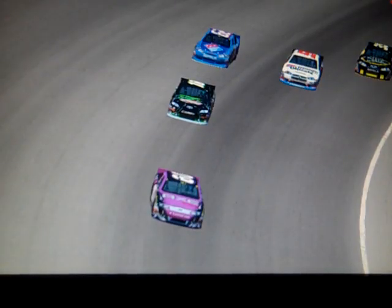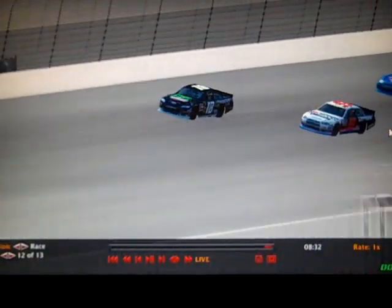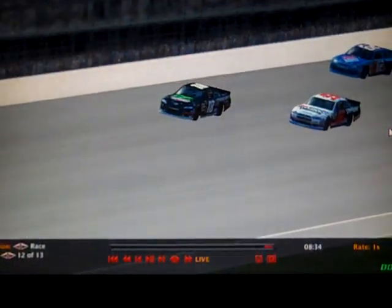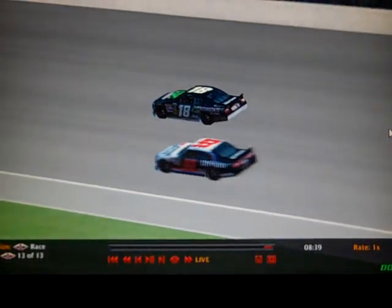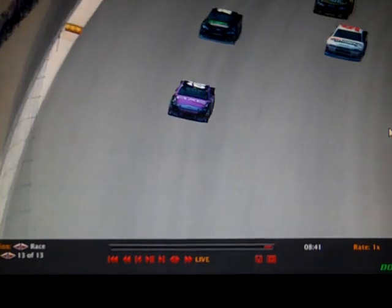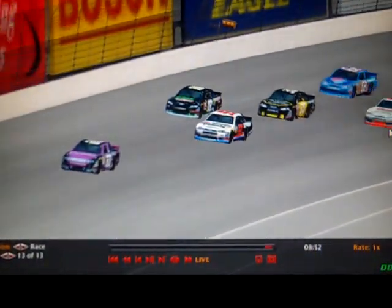Nothing's changed in the top two as we're going to be coming to the white flag. Blake Cooper, who finished 41st last week, needed a good run. Dylan Potee finished 31st last week. Ryan Tinsley was the runner-up last week and he's trying to keep the points lead or take it. He's going under Dylan Potee as they take the white flag — Blake Cooper is our leader and Tinsley has taken second place from Potee.